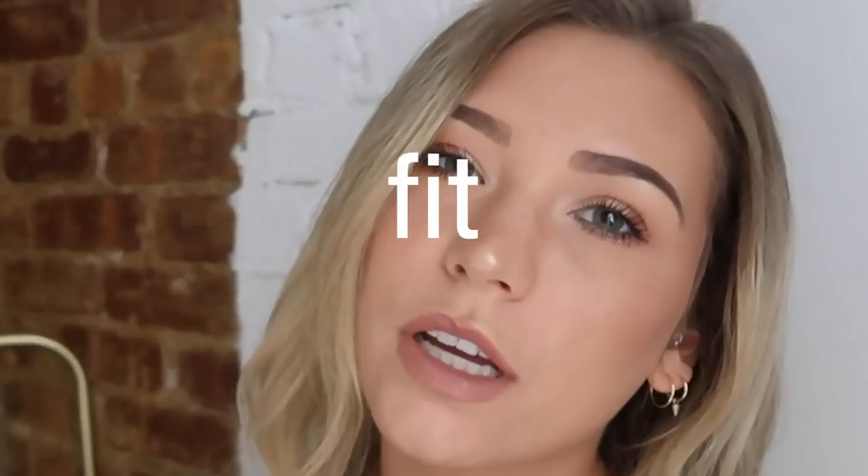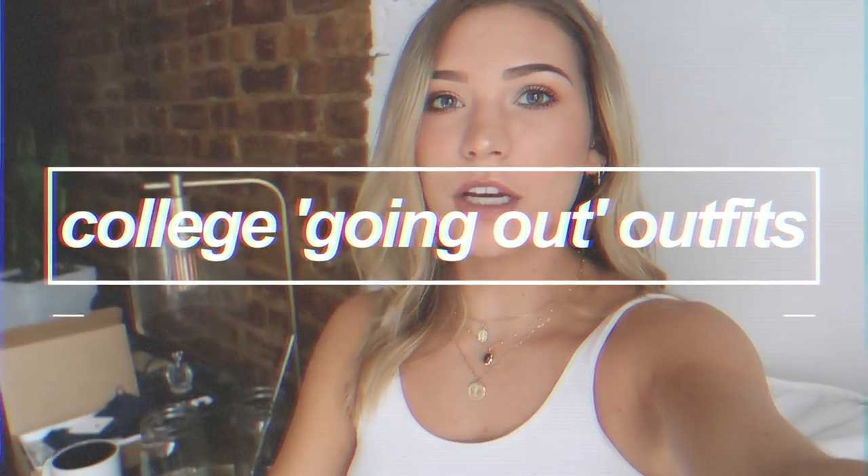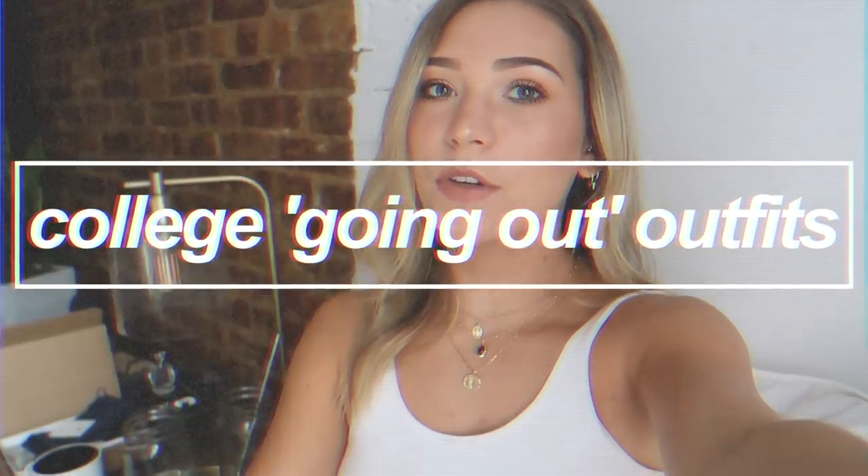Hey guys, welcome to today's video. It's going to be a college outfits video for when you are going out with your friends. This video is so requested on my channel and I feel like I've been wanting to do it forever — kind of like what everyone wore when we went out to the bars or parties, the go-to staple outfits. They're not super fashion-y, just normal outfits people actually wear. If you need inspo or just basic versatile items to have in your closet, this video is perfect for you.